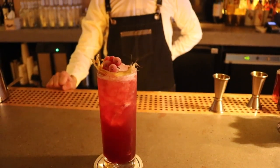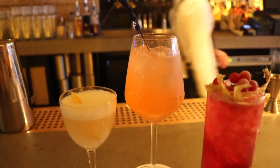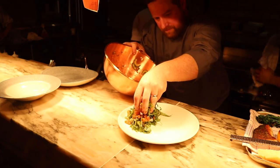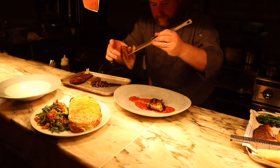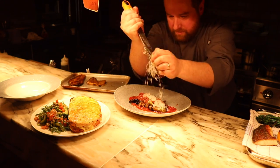Brunch is our busiest time. We have a phenomenal menu, with the pancakes being our number one best seller across all of our menus. They come with a salted caramel and whipped mascarpone — it's crazy good.